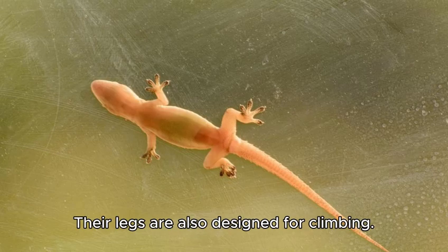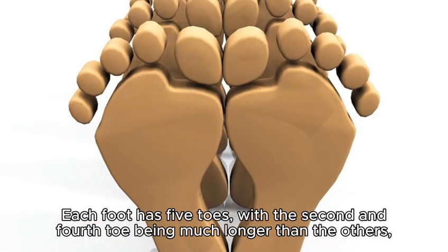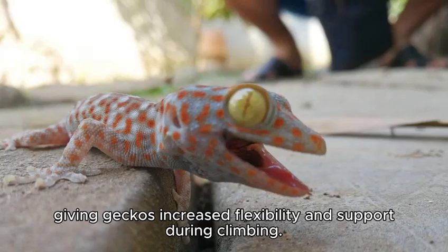Their legs are also designed for climbing. Each foot has five toes, with the second and fourth toe being much longer than the others, giving geckos increased flexibility and support during climbing.